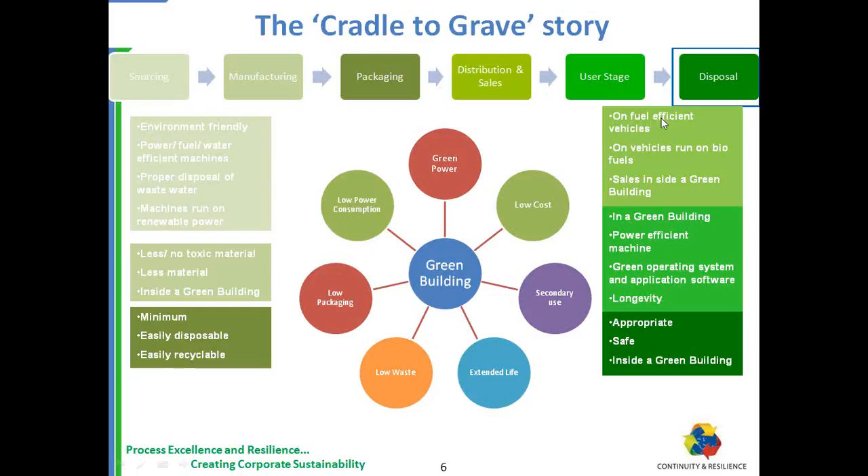After manufacturing, the equipment has to be transported. The transportation should happen on fuel-efficient vehicles, running on biofuels to the extent possible, with sales happening inside a Green Building. It's only after these four stages that the equipment comes to the user. The use should happen inside a Green Building, with the machine being power efficient. The operating system, like Windows 7, should be efficient, and applications like PowerPoint and GoToMeeting should also be efficient. Then usage would be called Green.